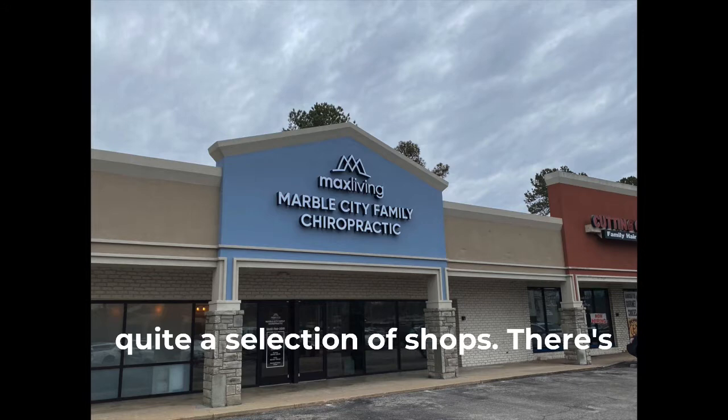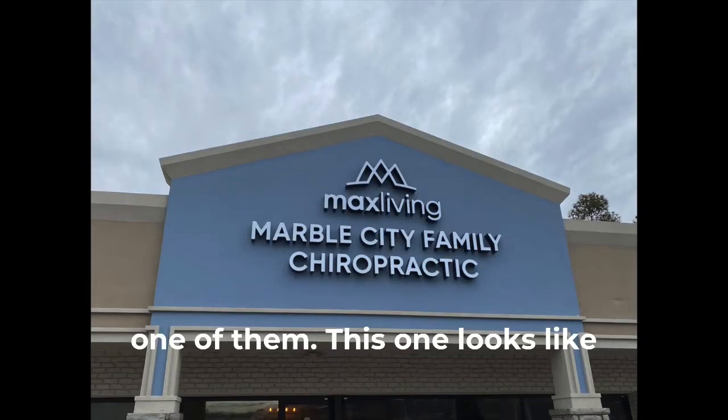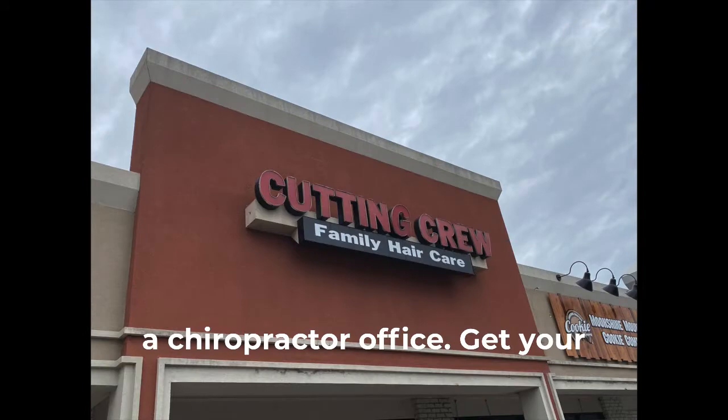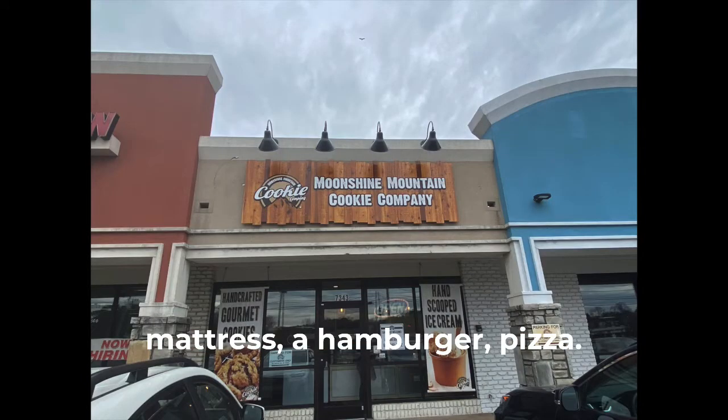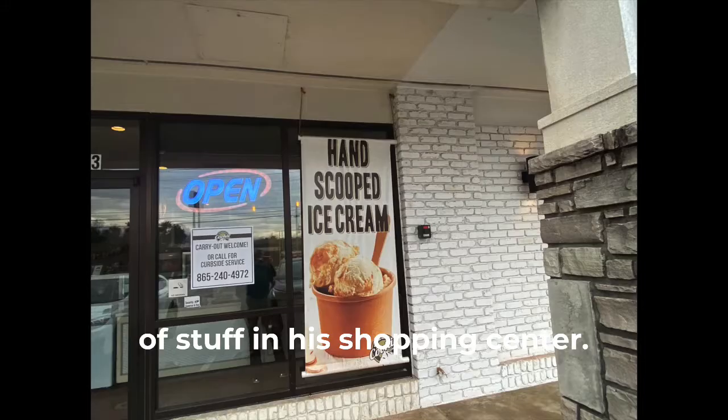There's quite a selection of shops — there's no reason for me to explain every one of them. This one looks like a chiropractor office. You can get your hair cut, you can buy a mattress, a hamburger, a pizza, Asian food, cookies. There's a lot of stuff in this shopping center.